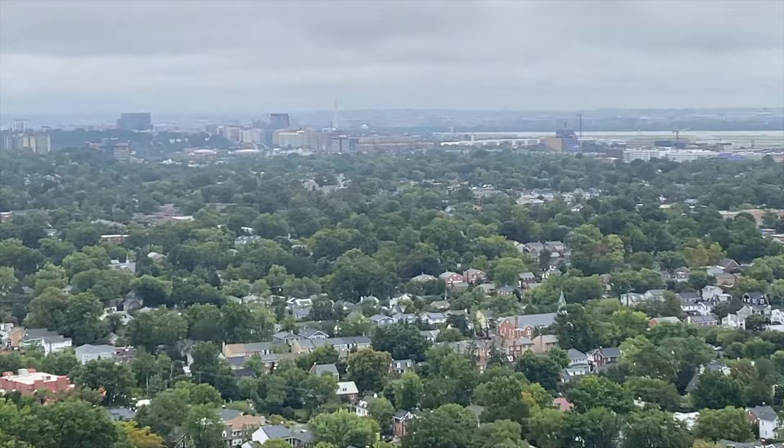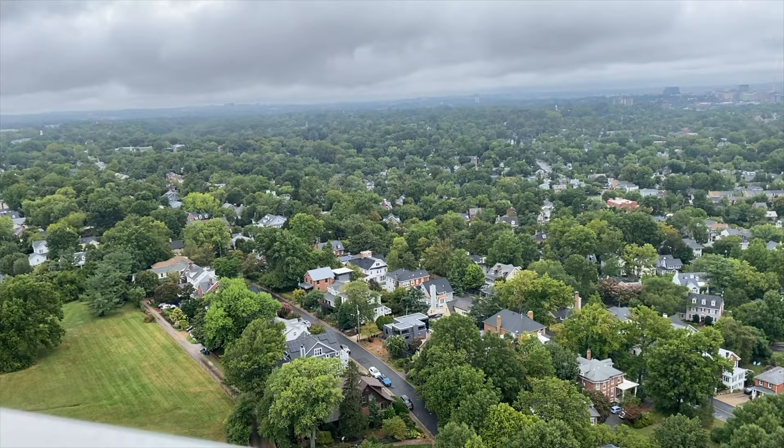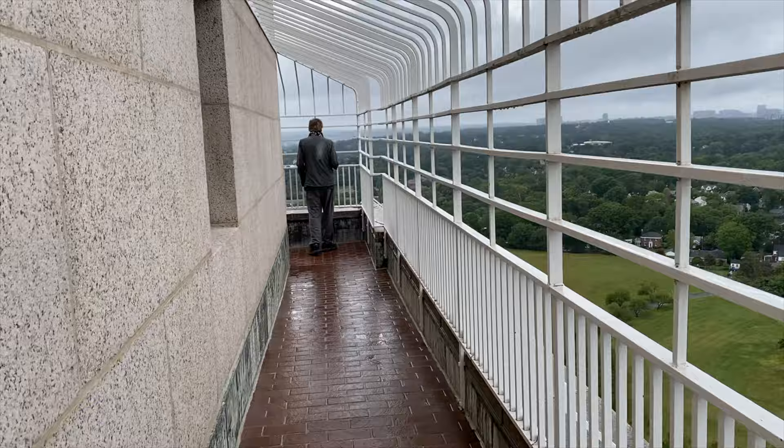You can see the Washington Monument and a lot of greenery — that's good to see. Walk around this thing.